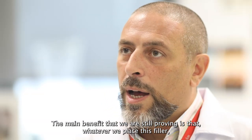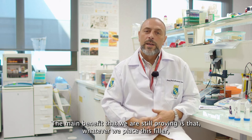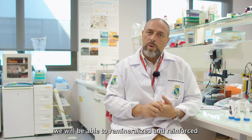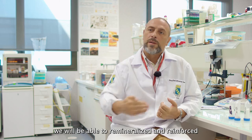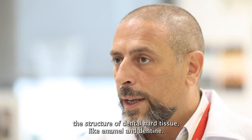The main benefit that we are still proving is that wherever we place this filler, we will be able to remineralize and reinforce the structure of the hard tissue, like enamel and dentin.